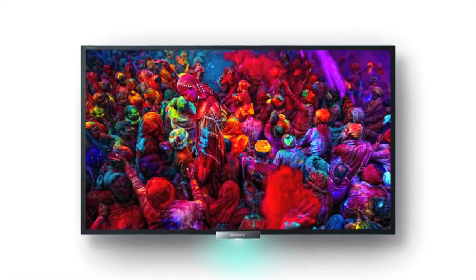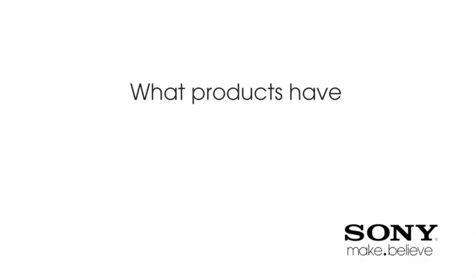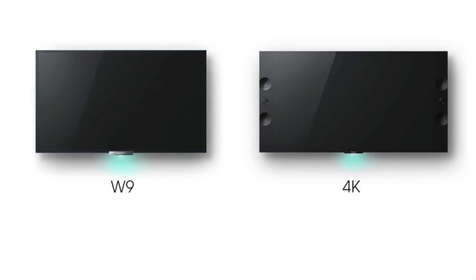It balances out the color, so you get accurate seas, beautiful trees, and fabulous reds. So it looks more accurate and more colorful. Compared to our last year's TV, it's just a stunning revolutionary improvement.